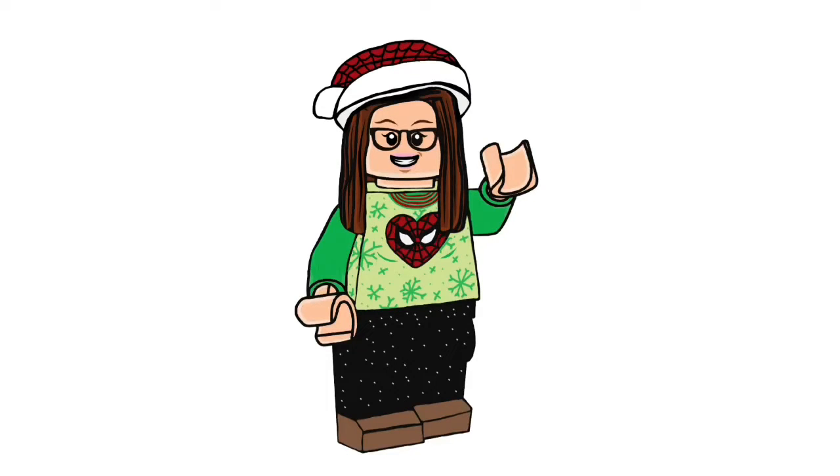Hello, Mad About Minifix here, and welcome back to day four of the Advent series on my channel. I hope you've been enjoying the other videos so far, and I'm not going to waste any time. I'm going to go straight into opening up day number four of the Harry Potter Advent Calendar.